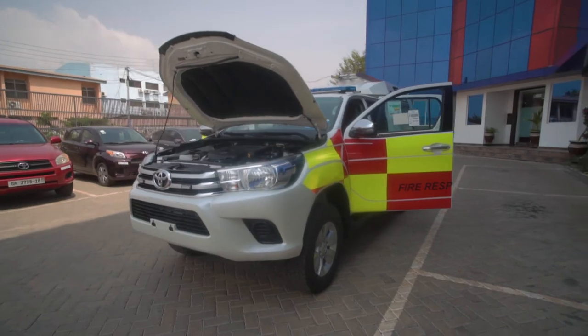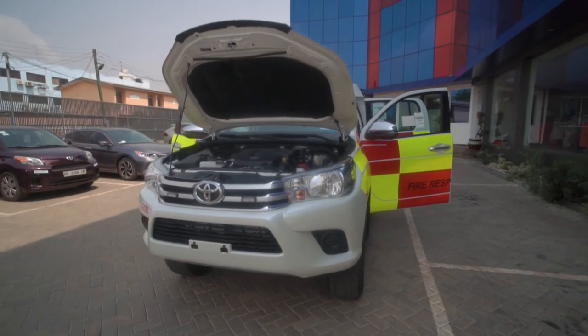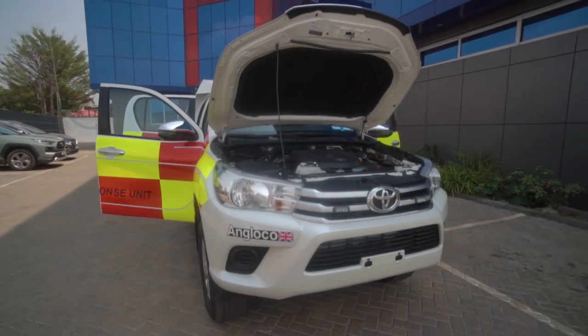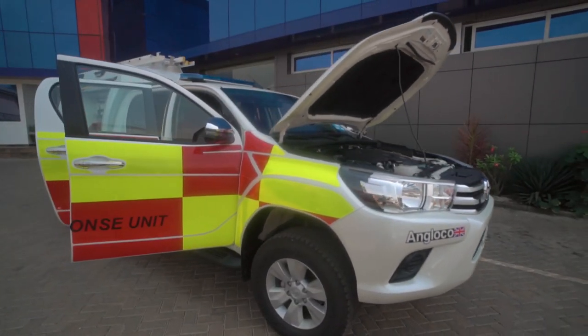The vehicle has many more features like electrical accessories and warning equipment to make firefighting efficient and effective.